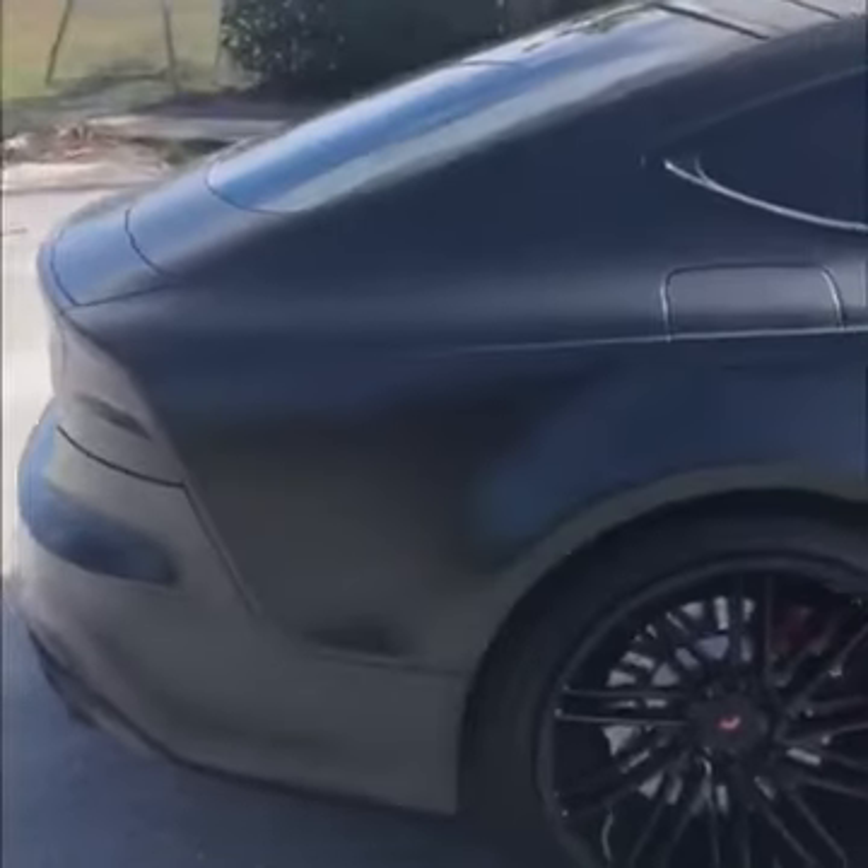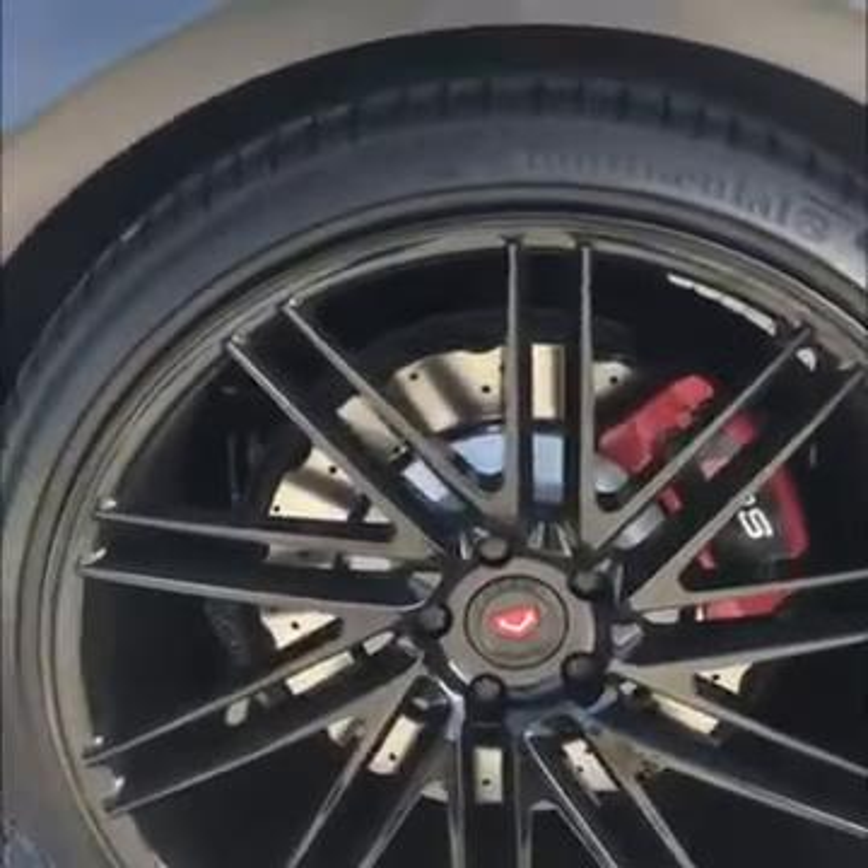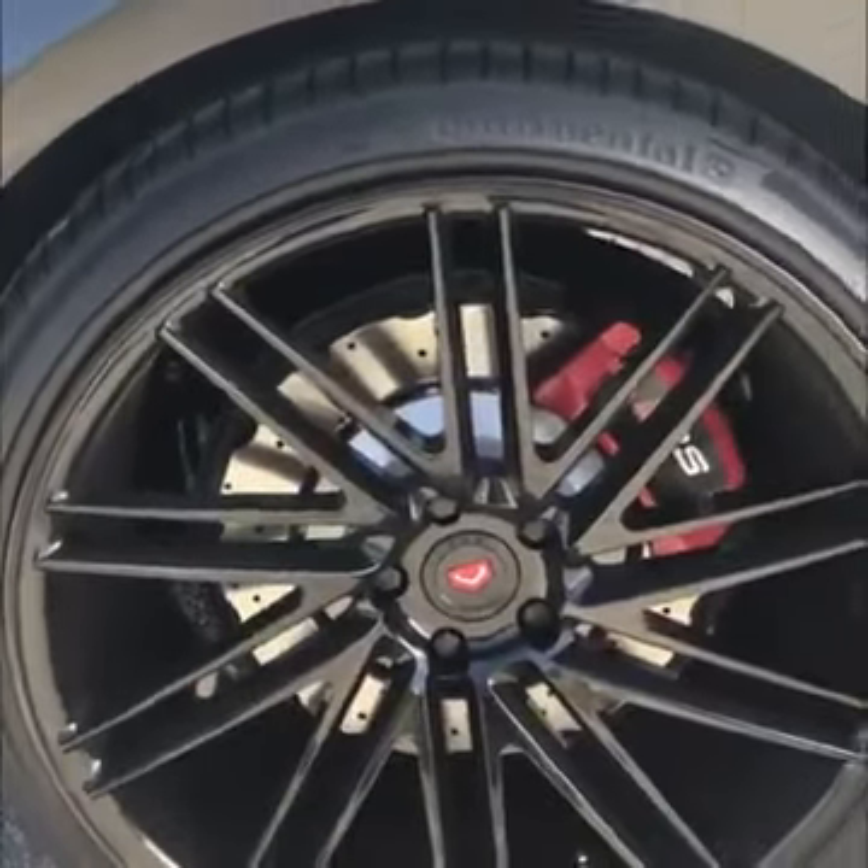All of the tires on the wheels are brand new — they were just put on within the last month. All of the wheels have no curb rash or any signs of wear on them. The wrap itself is in excellent condition.